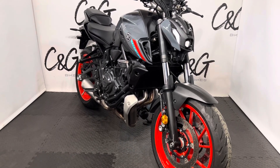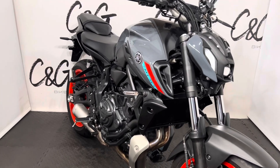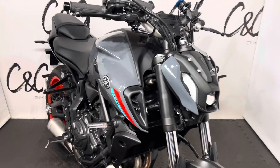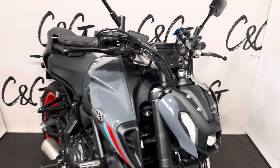Hello there and welcome to this Yamaha MT-07, here for sale at C and G Bikes. To take you around the bike, the bike has had upgraded heated grips, as well as a quad lock installed, ready for charging as well.